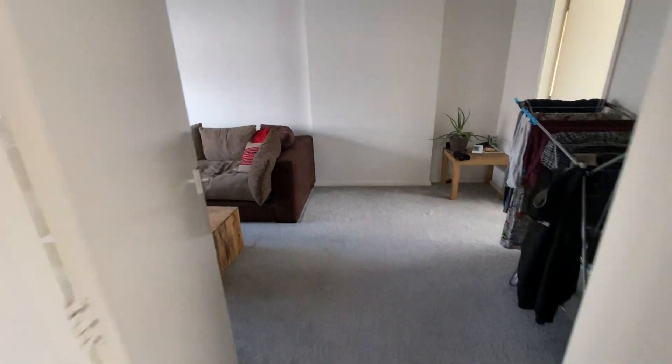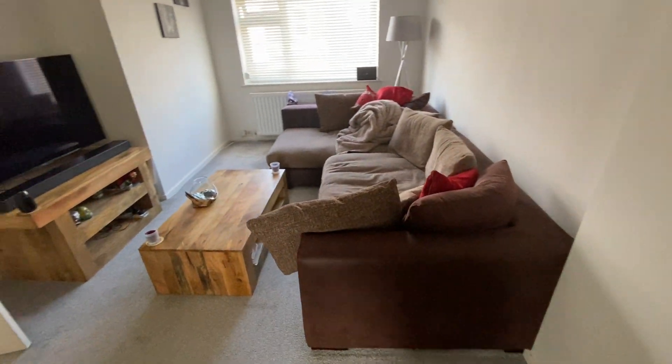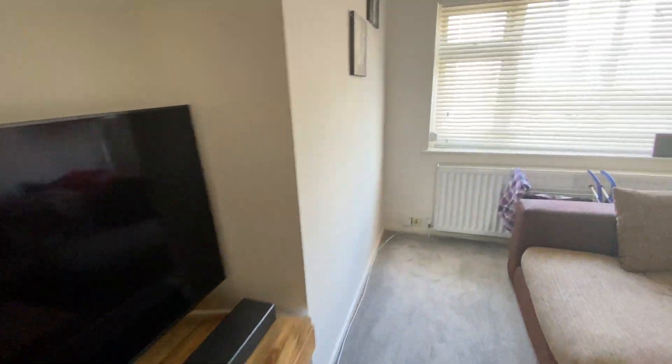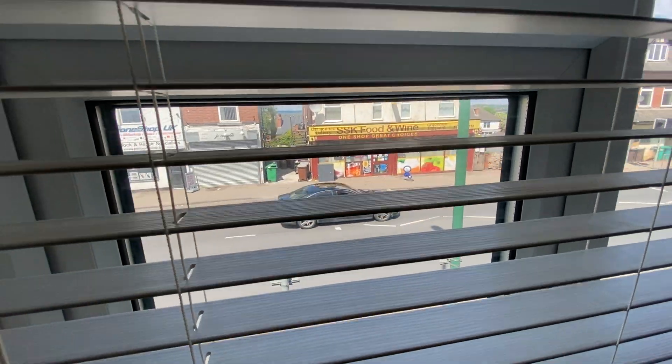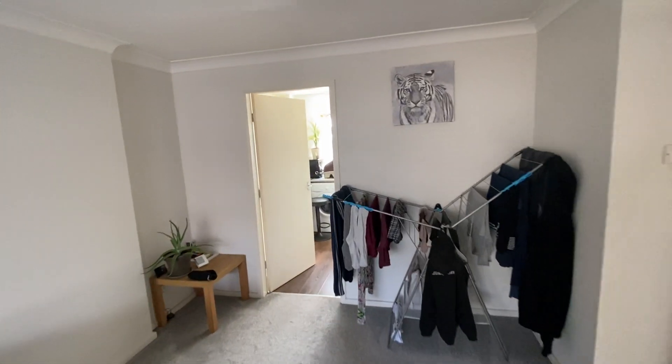Coming through to the lounge, it's a good size living space as you can see, and there's a window overlooking Woodborough Road. That gives you an idea about where on Woodborough Road we are. There's a Coningsby Road junction, and then from the lounge you've got a door to the kitchen.